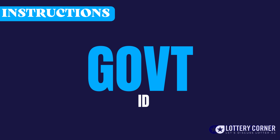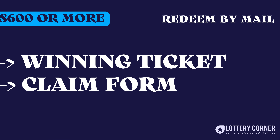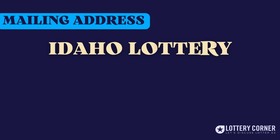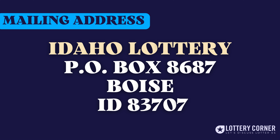Include a copy of your driver's license or other government-issued photo identification. Make a copy of the claim form as well as your winning ticket, both the front and back sides. With the completed claim form, include the original winning ticket, not a photocopy. Now mail all these documents to the address: Idaho Lottery, Post Office Box 8687, Boise, Idaho 83707.